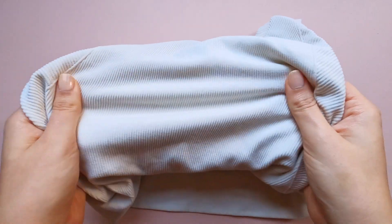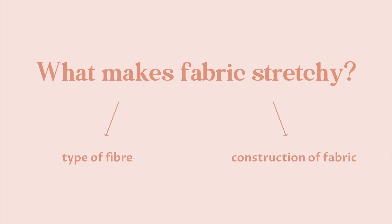What makes the fabric stretchy is a little more complex. There are two factors that make the fabric stretchy: one, the type of fiber, and two, the construction of the fabric.